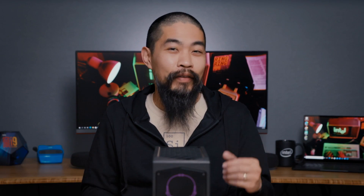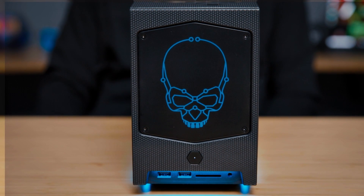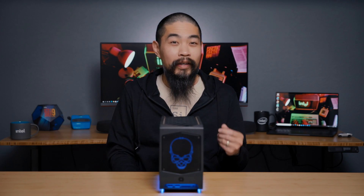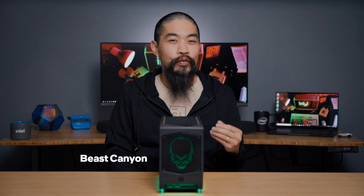Today we're answering questions on this, the Intel NUC-11 Extreme Kit, codenamed Beast Canyon. Back in August, we held a special Reddit AMA on NUC-11 Beast Canyon, and want to give a special thanks to the mods and Redditors who sent in questions and the experts at Intel who supplied the answers.